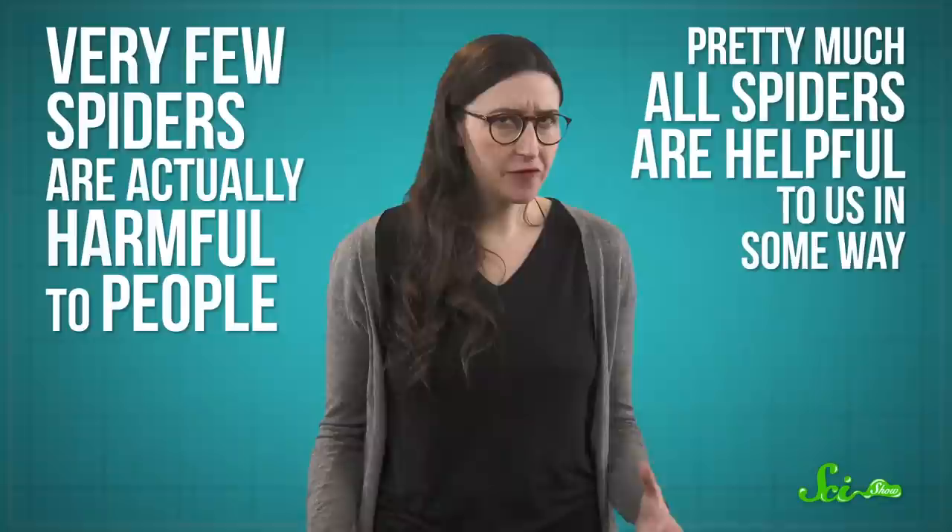When you hear the word spider, you might immediately think venomous, terrifying, or just nope. Or you could be like me and think they're amazing. Very few spiders are actually harmful to people, while pretty much all of them are helpful to us in some way. When you look at spiders more closely, you realize they have some amazing abilities that may lead to really useful things like tougher fabrics or stickier glues. So in honor of these eight-legged creatures, here are eight spiders that push the limits of biology.